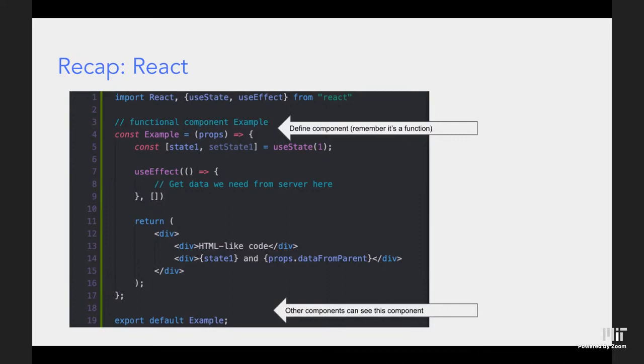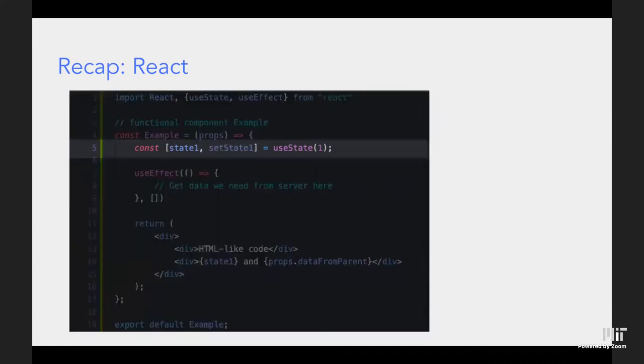To initialize state, you write `const` with a two-element array: the name of the state and `set` plus the name of the state. To read the value you use the state variable directly; to update it you must use the setter — you can't just write `stateOne = value`, that won't work. The `useState` call on the right initializes the state, and the value in the parentheses is the default — you can put whatever you want there.